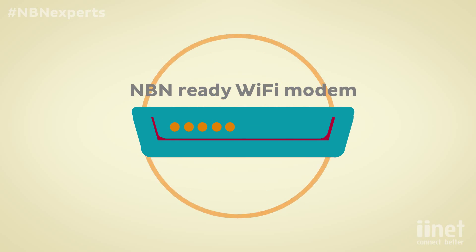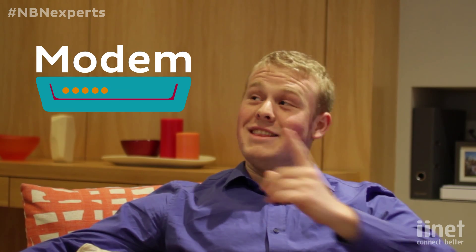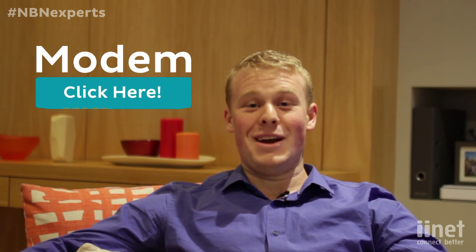Make sure you have an NBN ready Wi-Fi modem prior to installation. This will ensure you can take full advantage of those super fast speeds as soon as you're connected. iiNet has NBN ready modems available on our website — click this button to get your NBN compatible modem today.